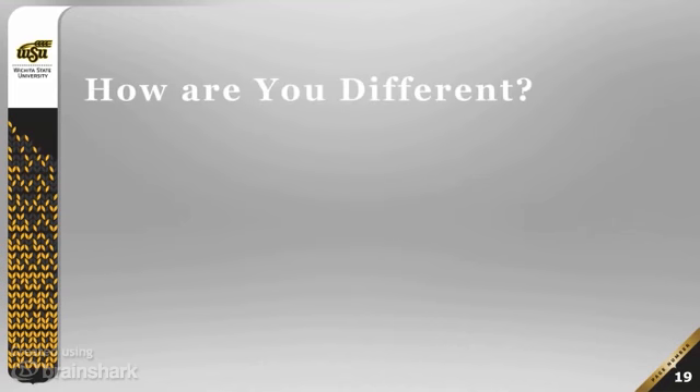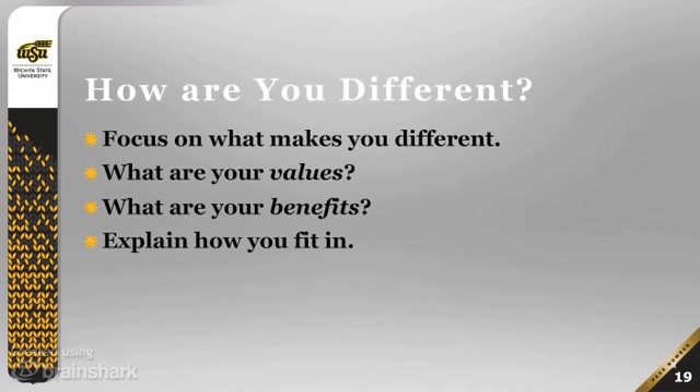Once you've thought through everything and researched as well as you can, think about how you are different. Focus on what makes you different, not what makes you the same. What are your values? What are the benefits of taking a class with you or in your field? Explain how you fit in — look at the whole story, think about yourself as both part of the whole story and also distinct. Focus on those things that make you different while still fitting into the larger picture.